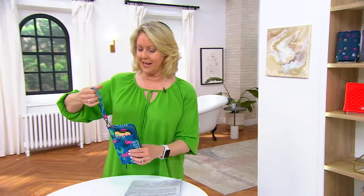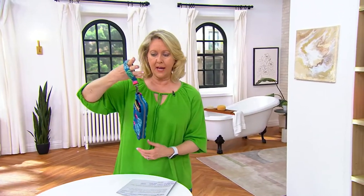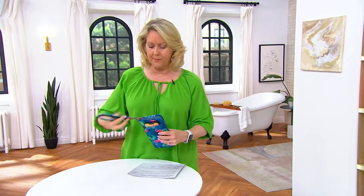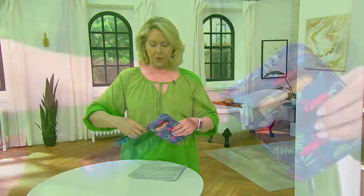What's interesting is that it's a wristlet. So you can take your wallet and just go into the grocery store, the drugstore, wherever it might be — the post office, et cetera. And by the way, that wristlet is removable if you don't want it on there.